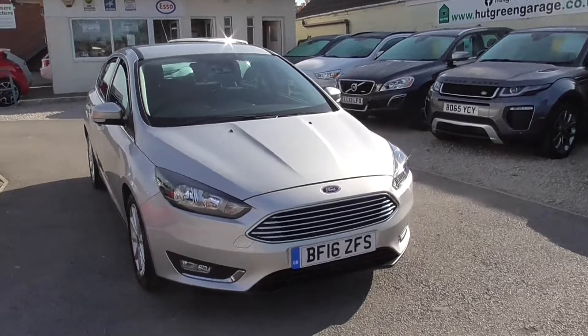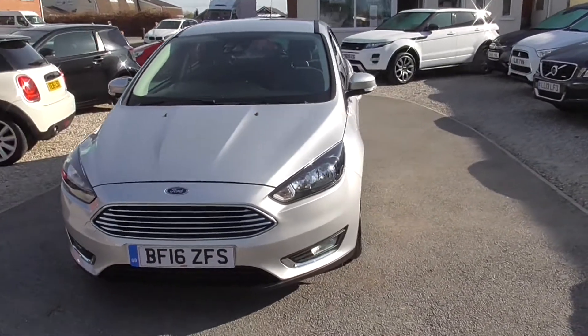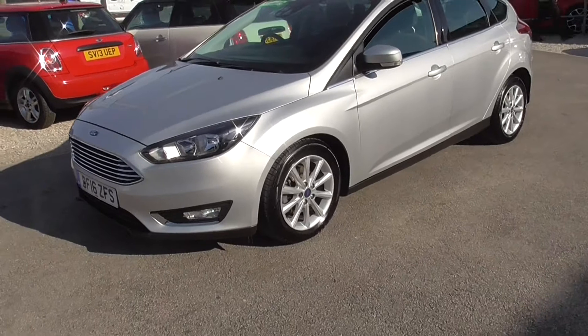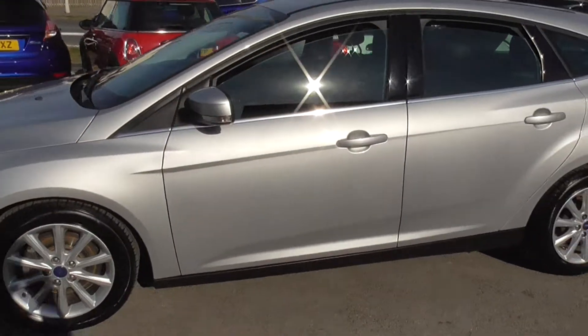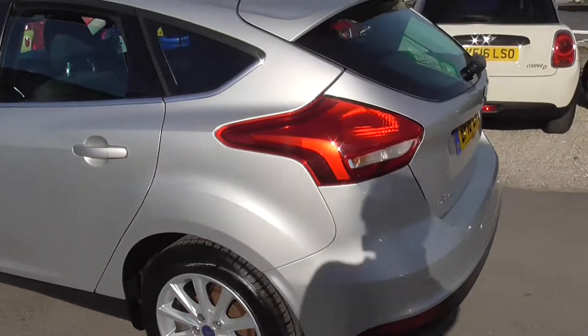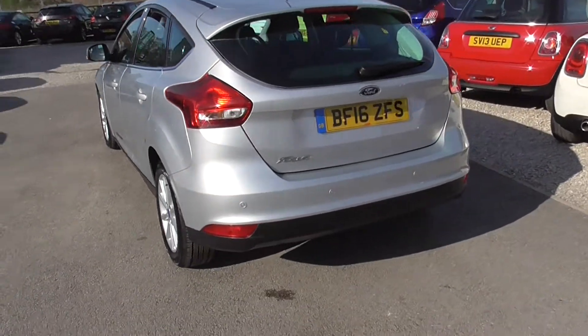Here we have the Focus diesel automatic. It's only done 27,995 miles. Very tidy car, got rear parking sensors, alloy wheels, Bluetooth phone and media. We've got two keys for the vehicle, the user manual and locking wheel nut key.